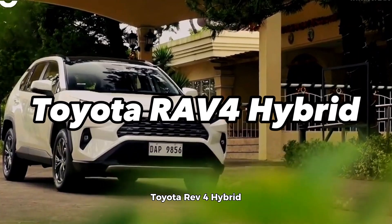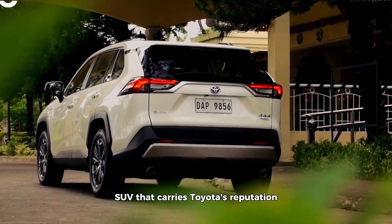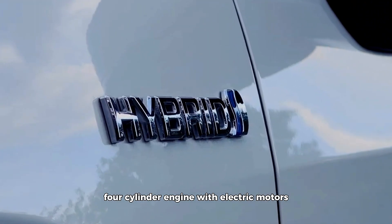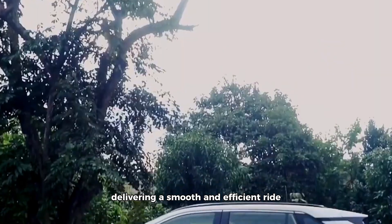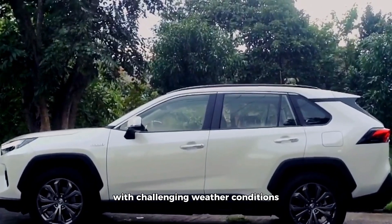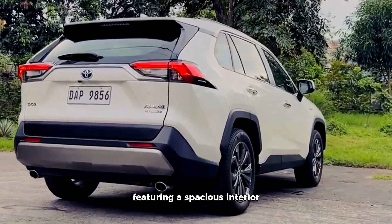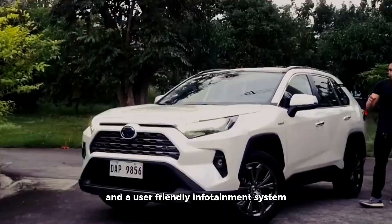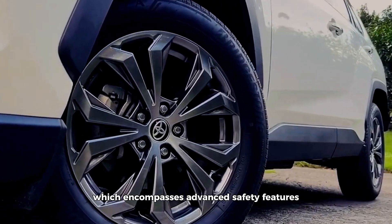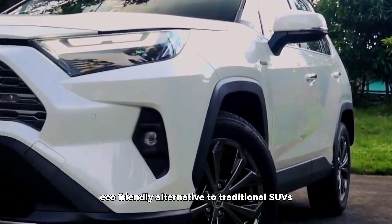The Toyota RAV4 Hybrid is a well-established hybrid SUV that carries Toyota's reputation for reliability in the hybrid market. Its hybrid powertrain combines a 2.5-liter four-cylinder engine with electric motors, delivering a smooth and efficient ride. The inclusion of all-wheel drive enhances its appeal, especially in regions with challenging weather conditions. The RAV4 Hybrid prioritizes comfort and practicality, featuring a spacious interior and a user-friendly infotainment system. Toyota's commitment to safety is evident through the inclusion of the Safety Sense suite, which encompasses advanced safety features, making it an excellent choice for families seeking an eco-friendly alternative to traditional SUVs.